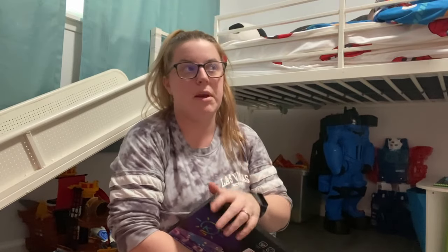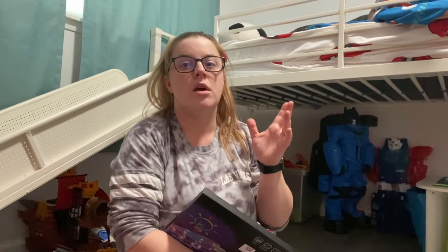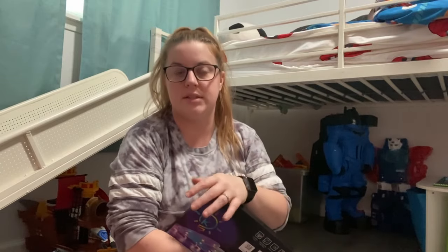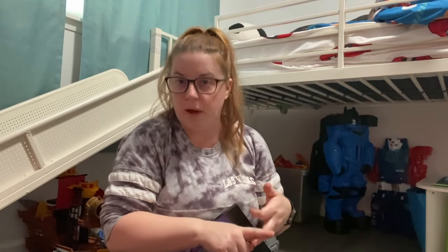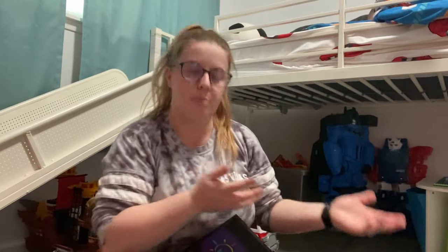My kids' rooms get very dirty, but it honestly maybe takes me 15 to 20 minutes to just focus on their room and get it clean because I try and keep it very organized with buckets and a system where everything has a place. This makes it easy for me to clean, or my kids to clean, or even my husband to clean — Legos go in this bucket, tracks go in this bucket, Barbies go in this bucket — to make it very easy.